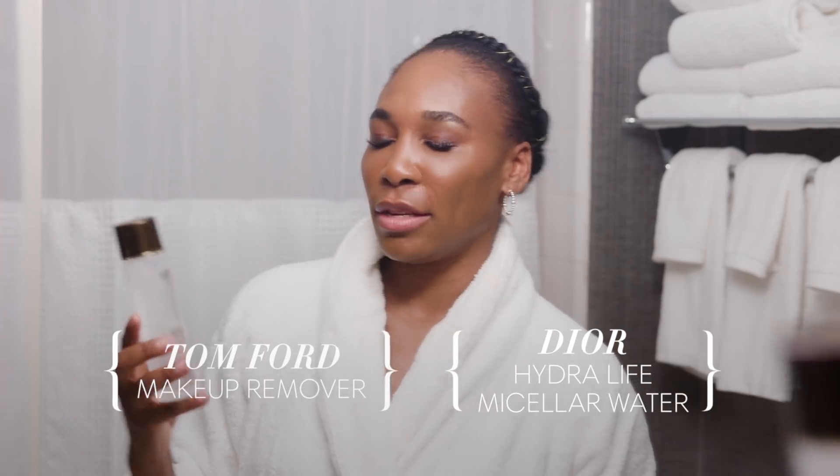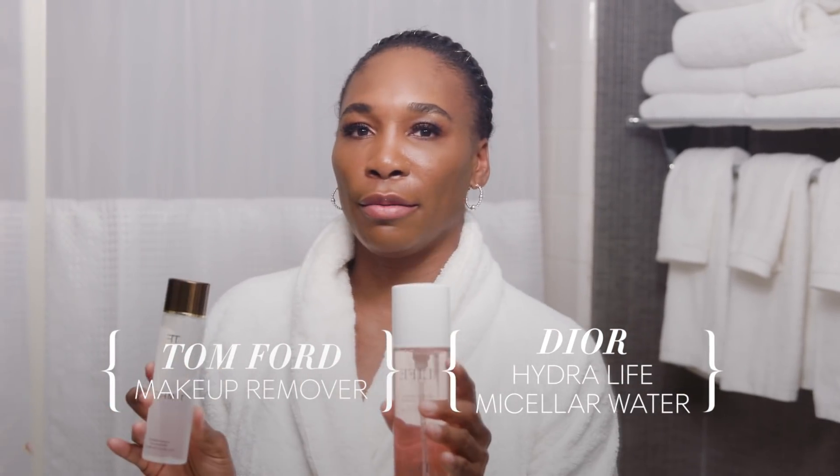First of all, I would start with the Tom Ford or the Dior makeup remover — quite luxurious, quite fun. If you want to get in on the fun, get one or two of these. What I like about those products is how it leaves your skin feeling. Because I have oily skin, I don't want to strip my skin. I want to still be me, and that helps me to be me.